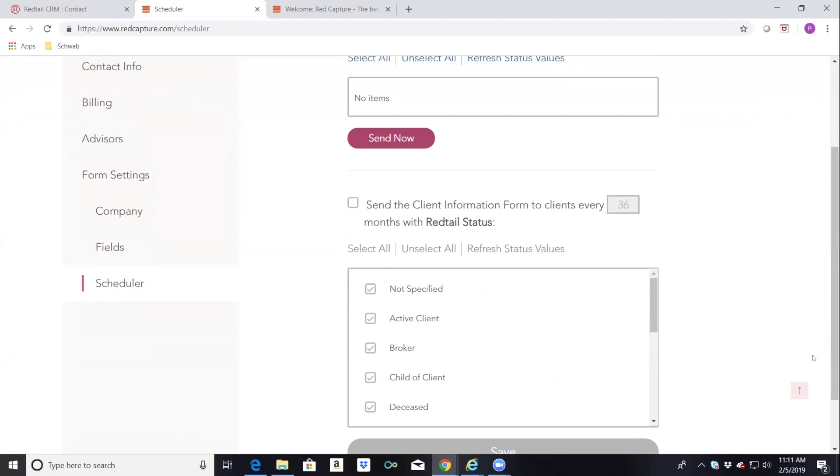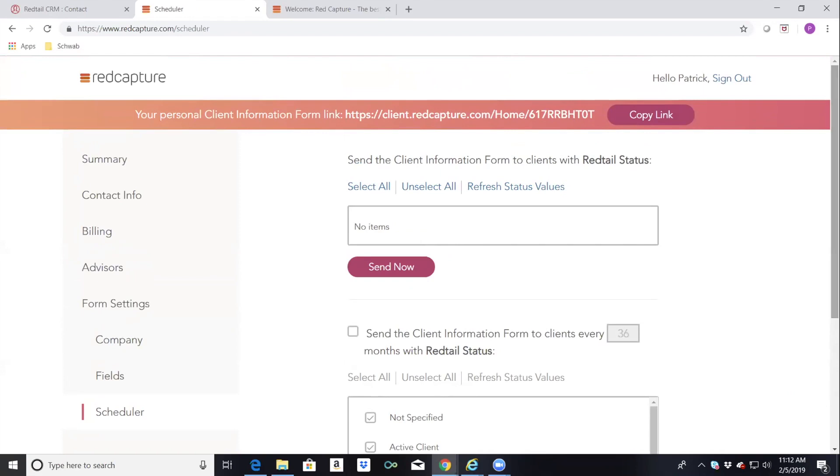The last tab is a scheduler tab where you can set up Red Capture to send data request form links out every 12, 24, or 36 months. We included this for compliance reasons — for example, a know-your-customer requirement every 36 months can be set up automatically. I personally have it sent out one week prior to my client annual reviews so that I have updated information going into the review, whether they changed jobs, income changed, whatever.